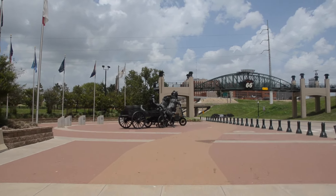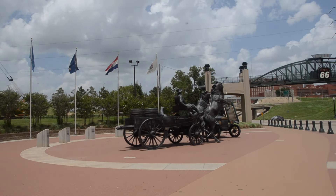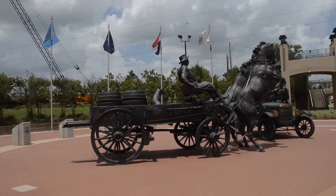The monument again — it's got a wagon being pulled by two horses with a guy and a dog. And then you've got a Model T Ford, still with a little crank shaft in front of it.